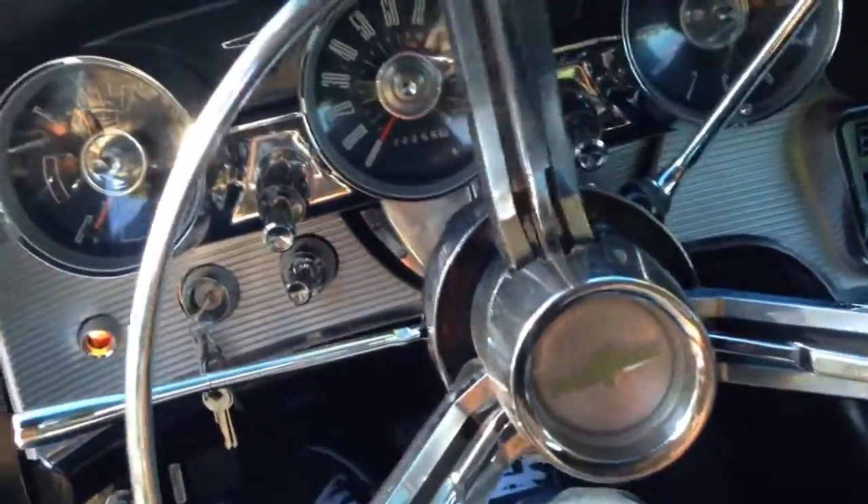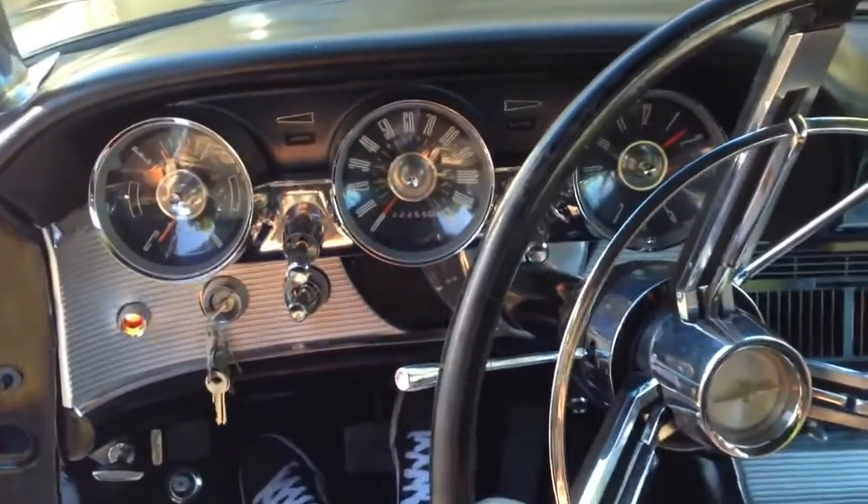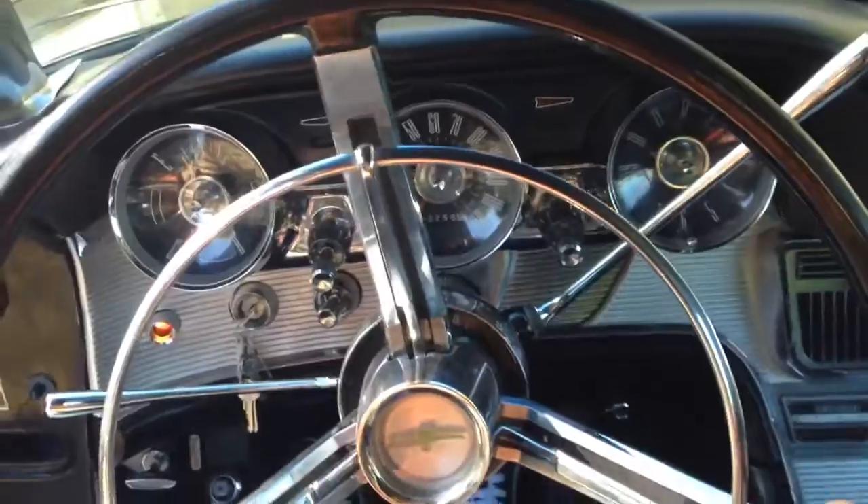Overall, this is a really, really nice car. I really like the swing away steering wheel. It moves to the side so you can get in and out easy, and it moves right back. It's pretty cool.